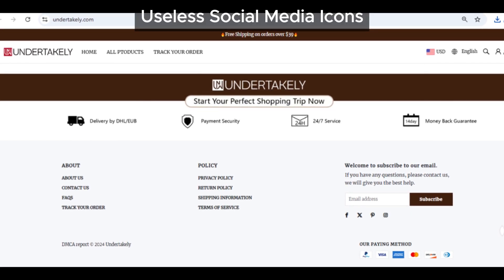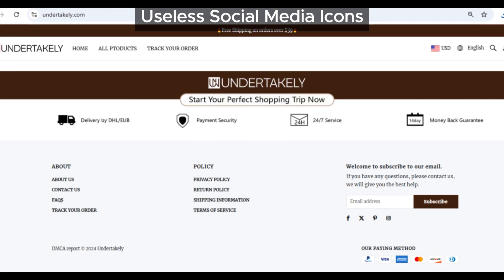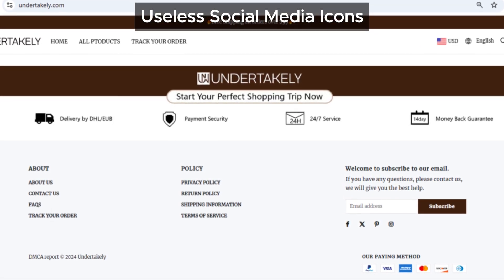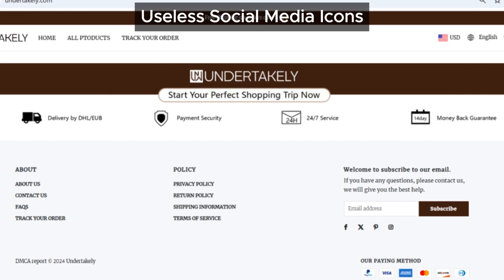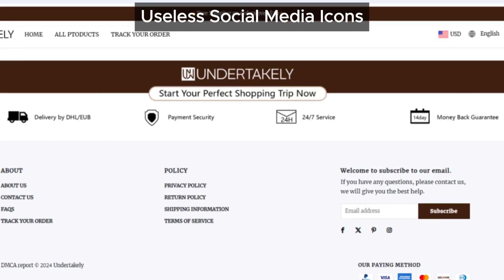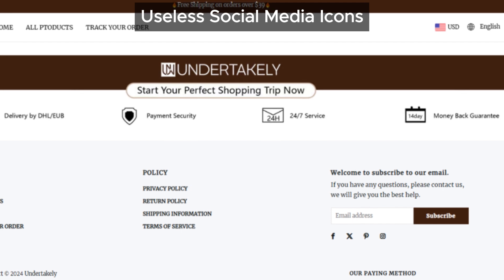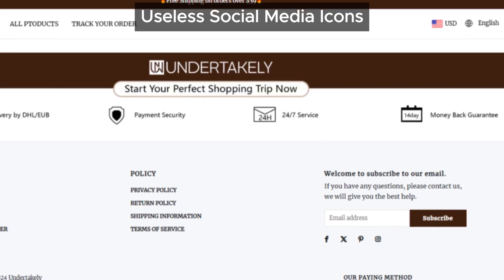If you're curious, you can check them out at the bottom of their website and see for yourself where they take you. This is definitely suspicious, because genuine sites usually want to showcase their social media presence to build credibility.